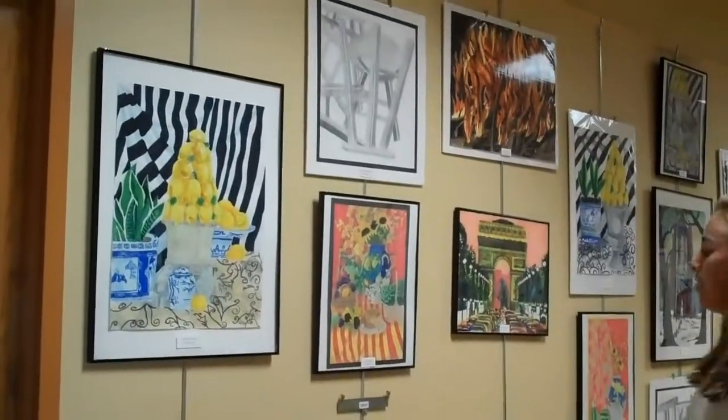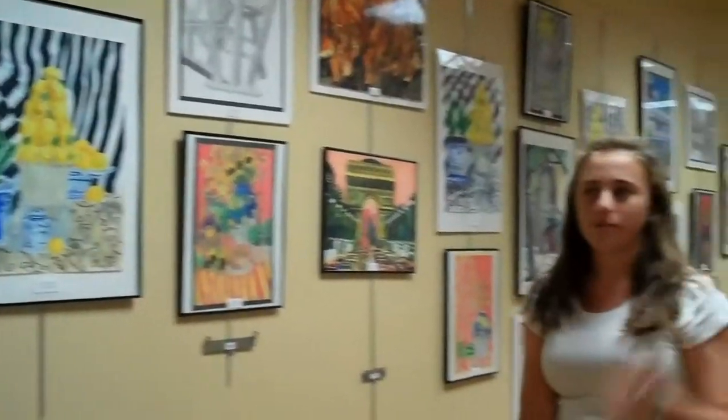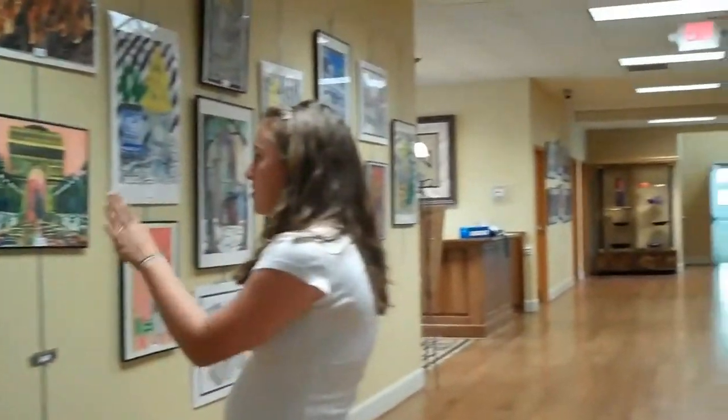It's all done by students. They show it all over the lobby so when people come in they see the work the students have done. There's pottery, there's still lifes, pastels, acrylics, stuff like that.